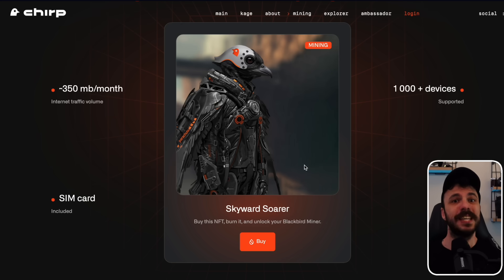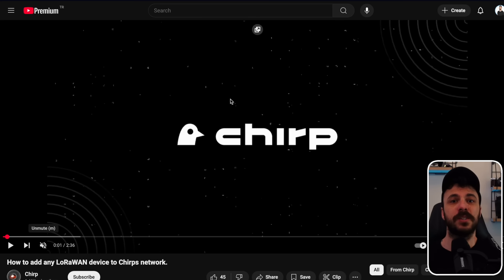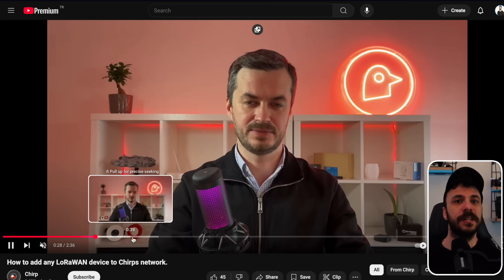If you own a Blackbird miner, you can even offer IoT connectivity services to local businesses. Imagine partnering with a nearby cafe to connect its smart devices to your network — this creates an additional source of income beyond mining rewards. For a practical guide on how to integrate IoT devices, Chirp provides tutorials like a YouTube video on adding a LoRaWAN CO2 sensor. It walks through the process of connecting smart sensors to your miner, opening the doors to more advanced IoT applications.